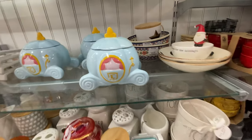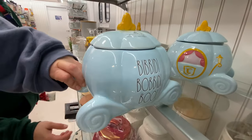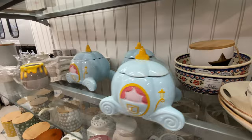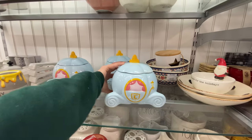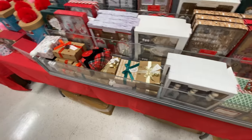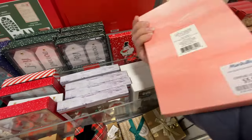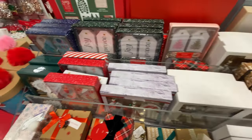Did you know how much? It says in the back — like $30. I was having you guess, but you didn't guess! There are some gift labels — $6.